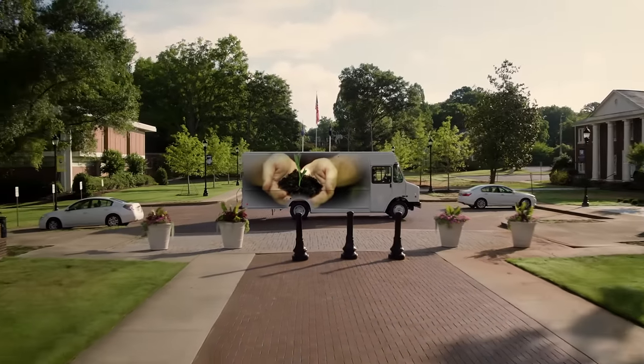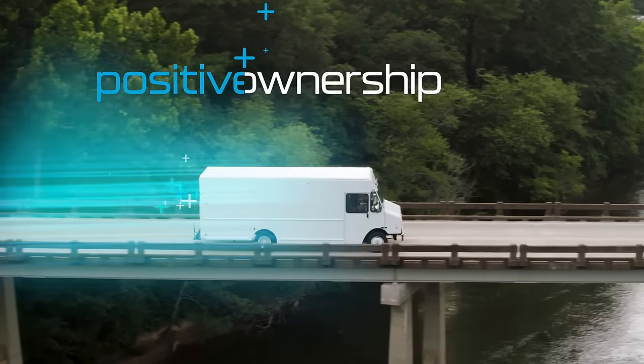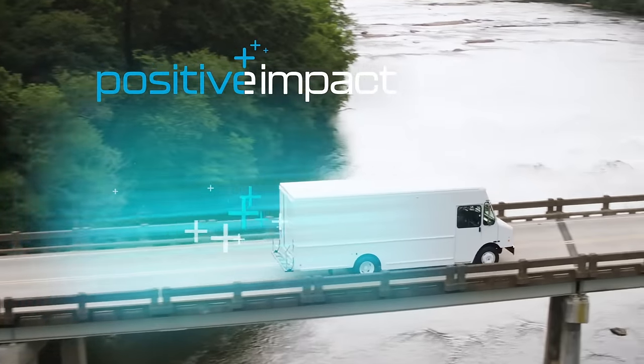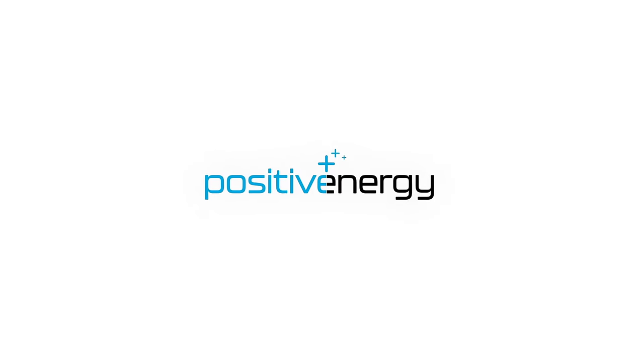Positive operation. Positive ownership. Positive impact. The MT50E from Freightliner Custom Chassis. Positive energy.